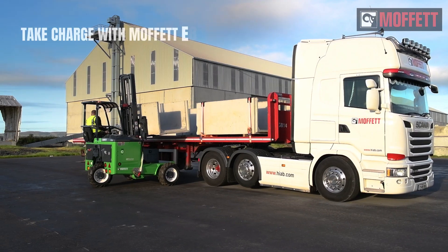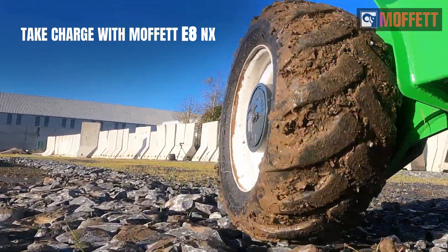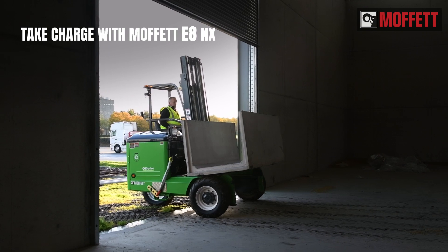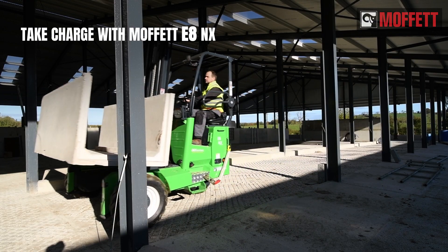The latest member of the E-Series is the Moffett E8 NX, the most powerful all-electric truck-mounted forklift yet, with capacities up to 3,500 kilograms and still compact enough to be carried on almost any truck or trailer.